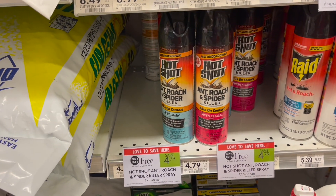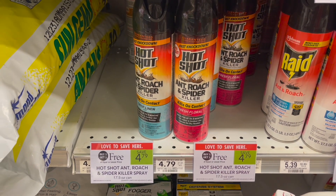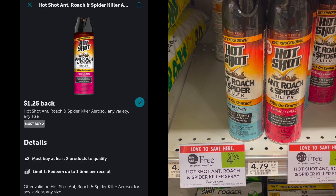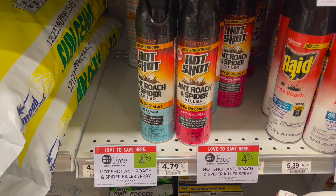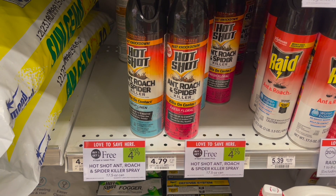We have a deal on the Hot Shot Bug Spray. These are buy one get one free this week at $4.79. You can pick up two and submit to Ibotta for $8.25 back when you pick up two, making your final cost for two just $3.54 or $1.77 each.